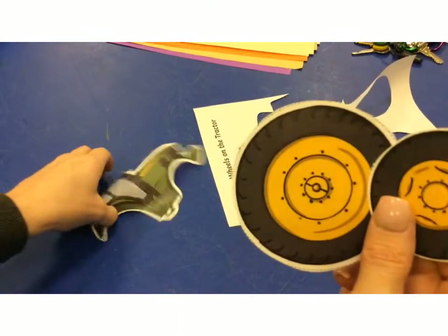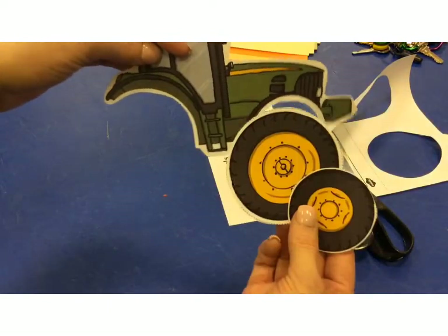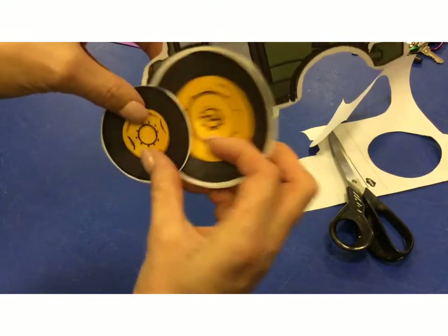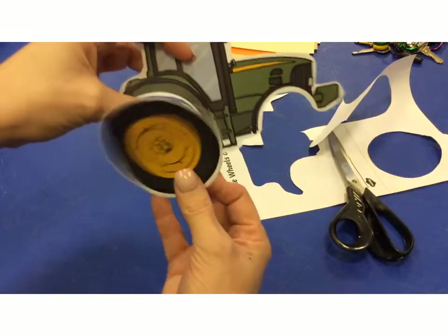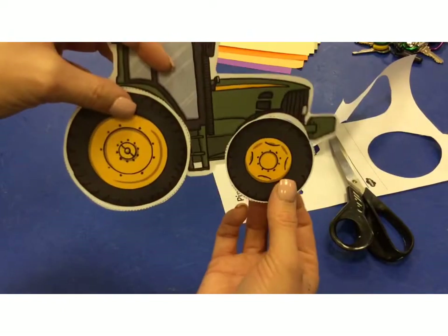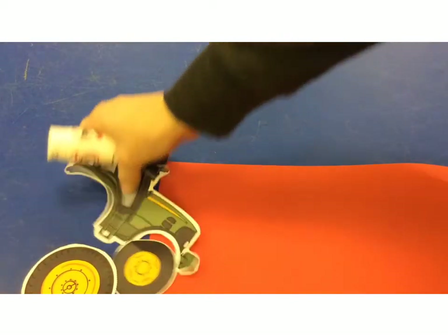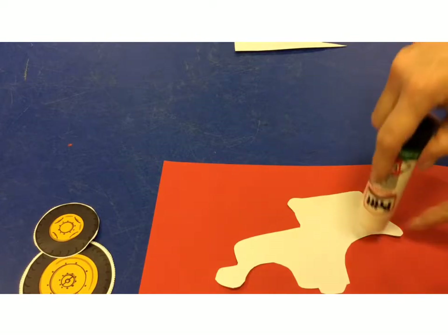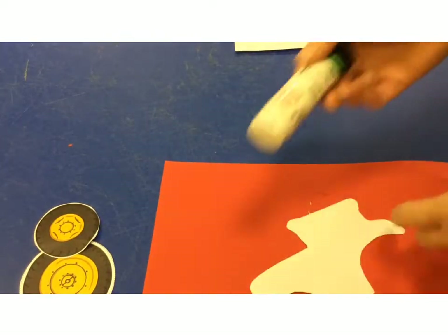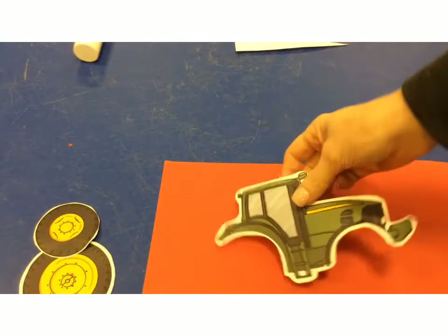There are my wheels and my tractor. Which way round do they go? I'm not really sure — that would be a very wonky tractor. The arch at the back is bigger, isn't it? There it is. My next job is to stick my tractor to the card. You'll just need a piece of card or a piece of paper.